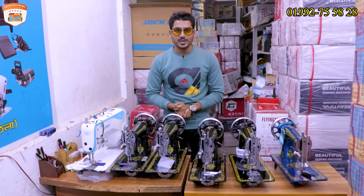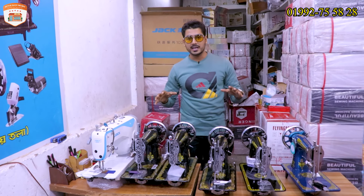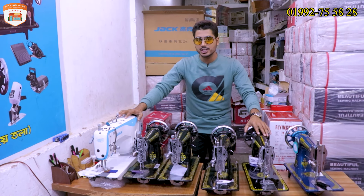Hey guys, Assalamualaikum. This is Shuhagana. Our production is Active Shop Review YouTube channel. Welcome back to my another new video. Today's video is about a sewing machine.